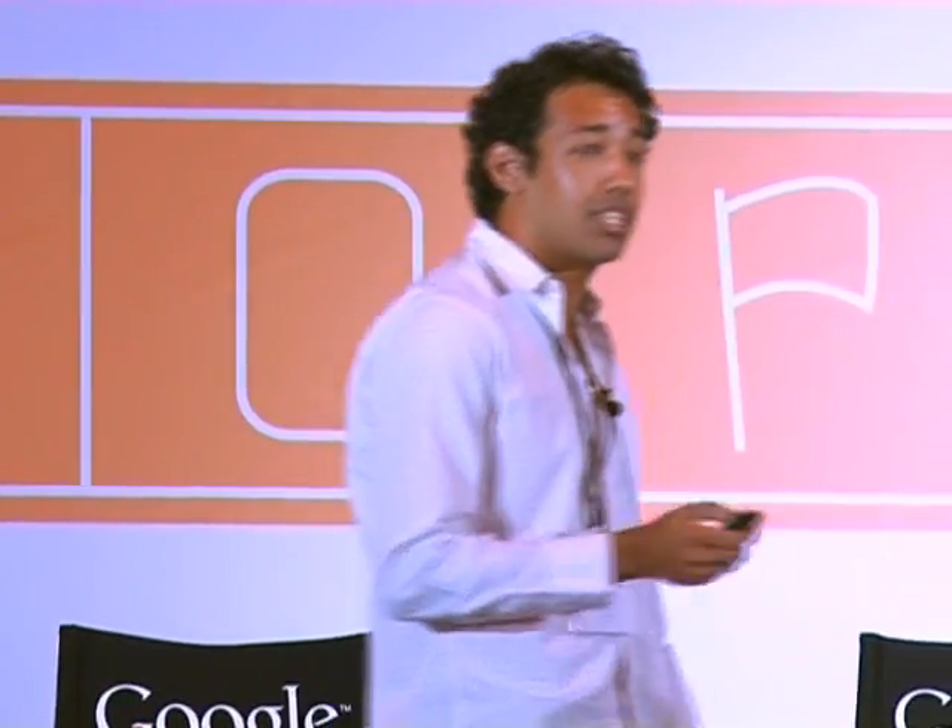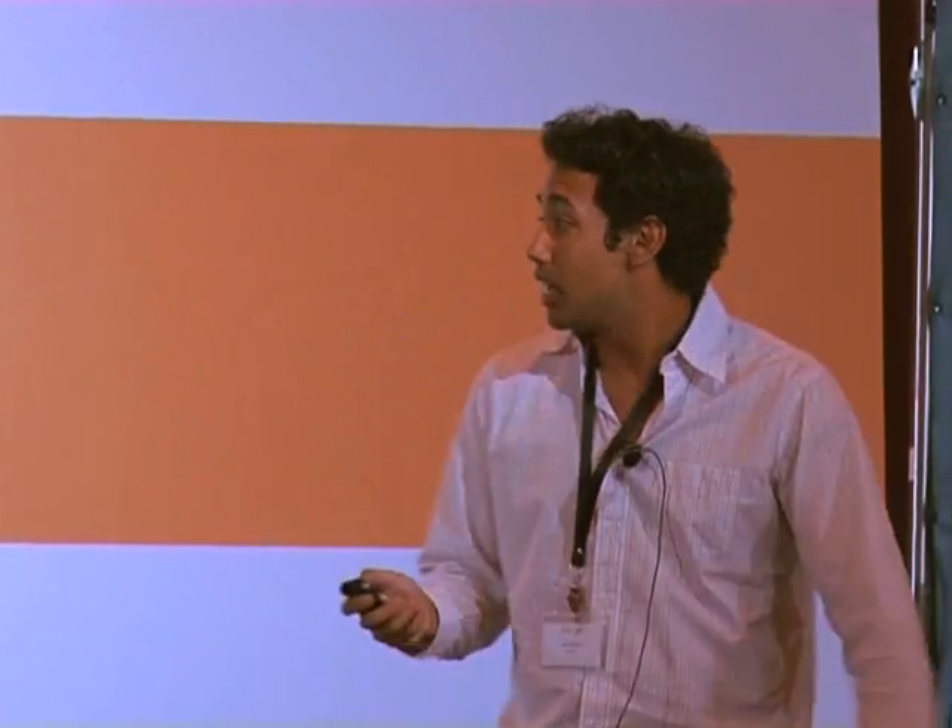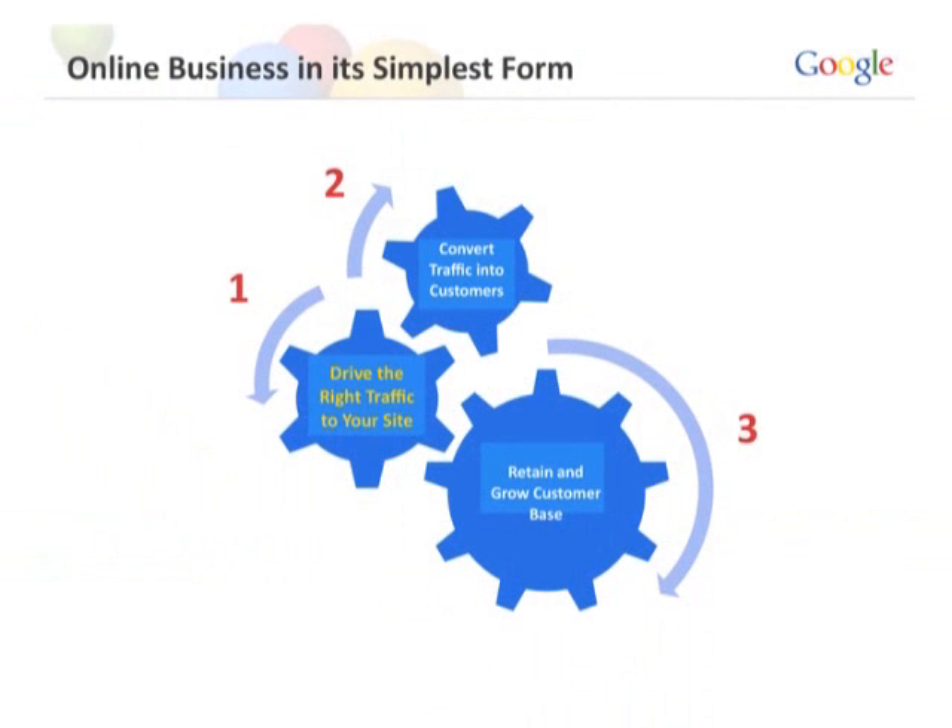Before we dive right into landing page testing, I want us to imagine online business as a very simple machine. Online business is essentially three gears working together. One gear spins to drive traffic to your site. Another gear spins to convert that traffic to customers. And a third spins to retain and grow the customer base. With any machine, if one gear is optimized but the other two aren't, that's an inefficient machine.